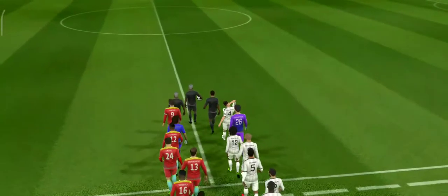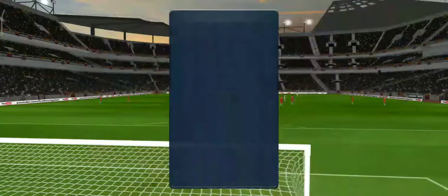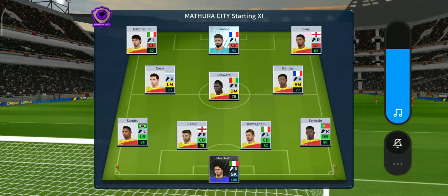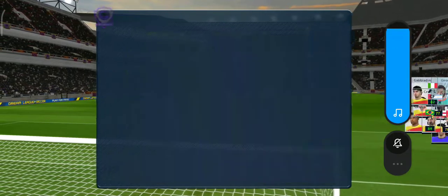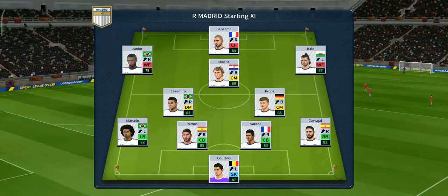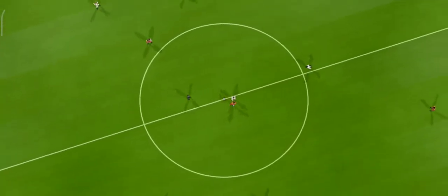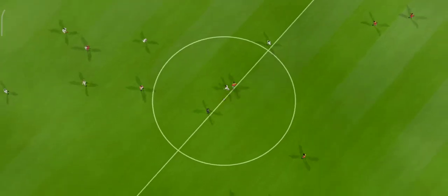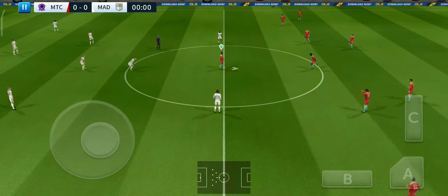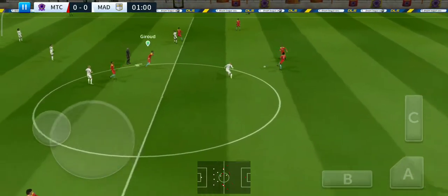Well, points at stake here today — both teams will be looking for the win. Let's see how the teams line up. The home team has gone with a strong lineup, going with five in midfield with a 4-5-1 setup. Off we go then, let's hope for some goals today.